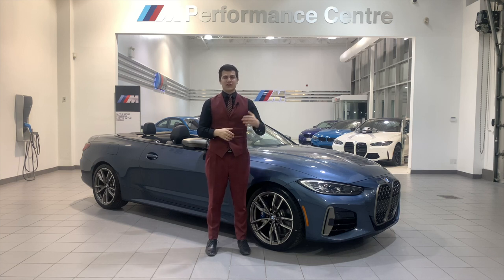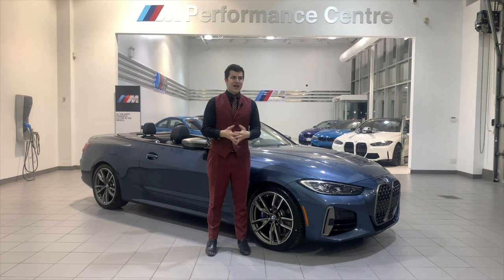After I go through all of the standard features, I'll go through each individual package. At the end of this video, I'm also going to touch on the ordering guide so I can show you what the prices are. If you're looking to spec out a 4 Series Cabriolet, you'll know exactly what the prices are going to be for your marketplace in Canada.